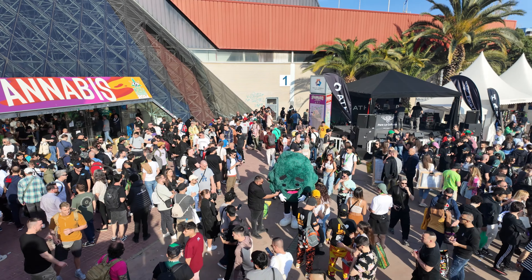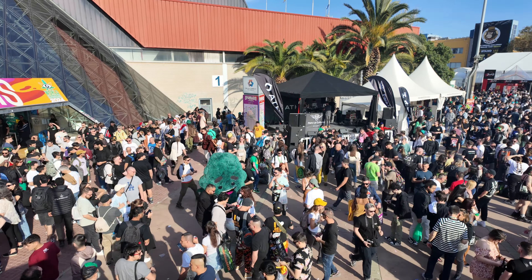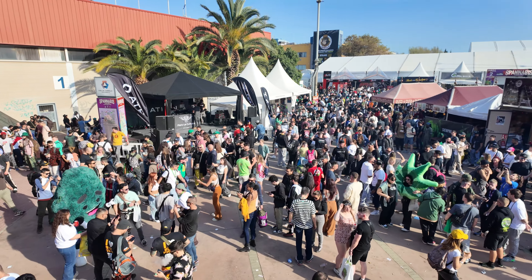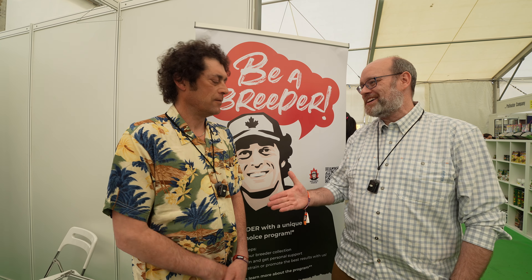I'm Dr. Judd with GreensertMD. Hey guys, we're continuing our coverage here at Spannabis. I am joined by the Joint Doctor. Thank you so much, nice to have you here. I have limited knowledge about what you guys do, so tell us a little bit about Doctor's Choice.